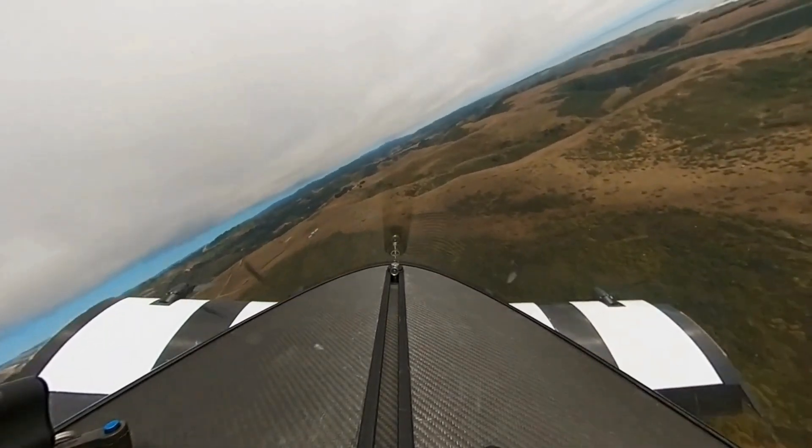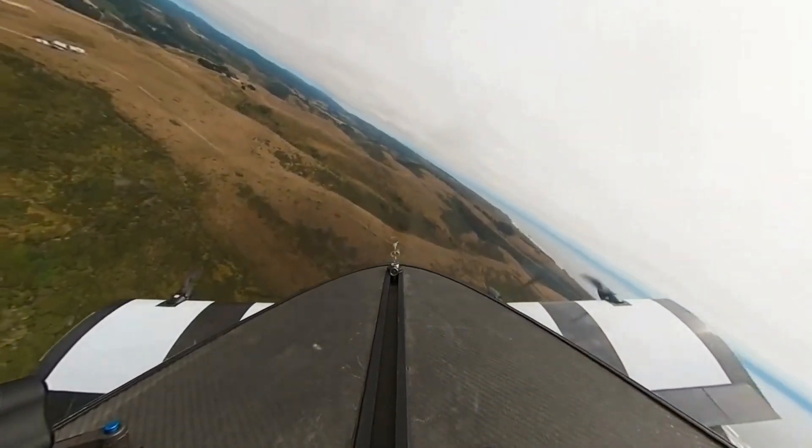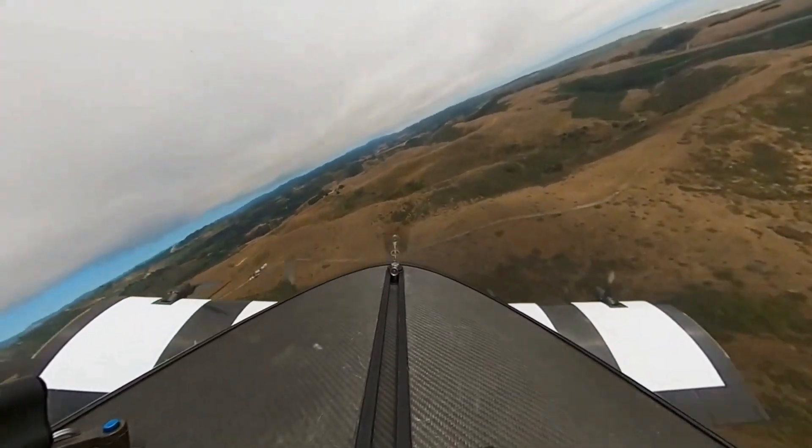Opener, the company behind the Blackfly, emphasizes the aircraft's low environmental impact, with zero emissions during flight.